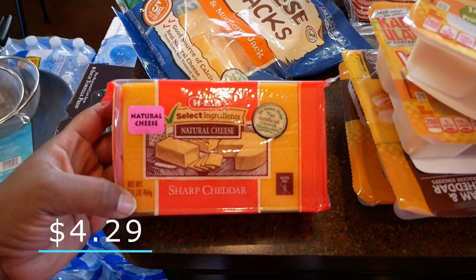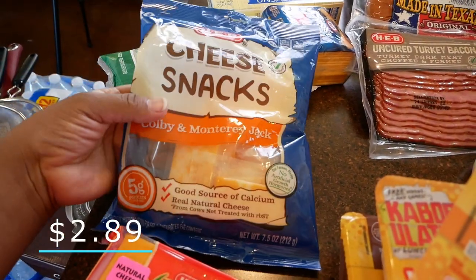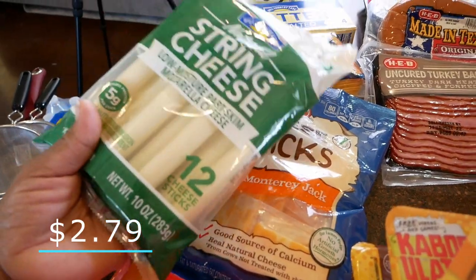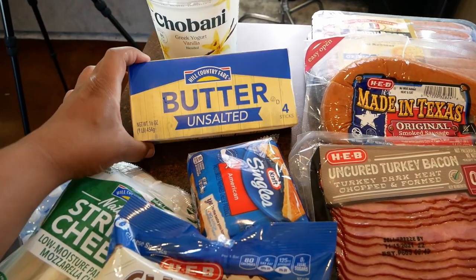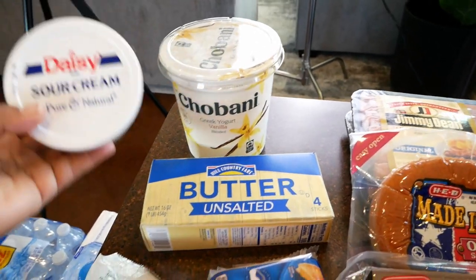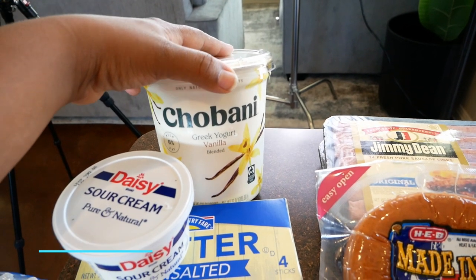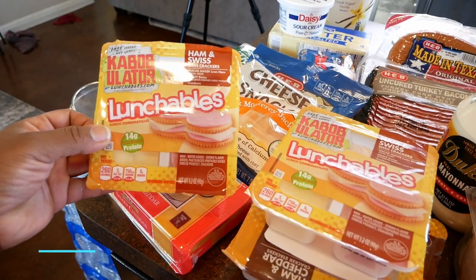Let's start with the cheeses. I have some HEB sharp cheddar cheese, some cheese sticks — these are good for Elisa's lunch or if Yasmin wants to take them. I got some string cheese, some American sliced cheese, unsalted butter — y'all know I'm always cooking with unsalted butter. For other dairy products, we got some sour cream and Chobani Greek yogurt. I've been eating this Greek yogurt for years, always the vanilla flavored — it is so freaking good.